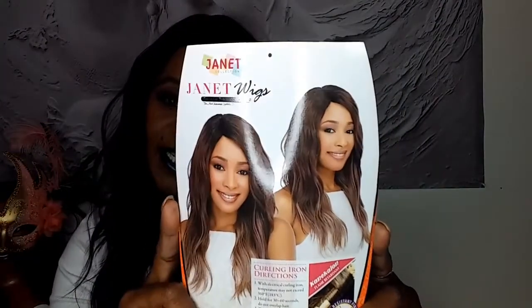Alright, I'm concealer, so this is the Janet Collection Janet Wig and I have this in the style Kiss Part Arbic Chocolate, and the color chocolate. This is what it looks like. There's no combs, just your adjustable straps.